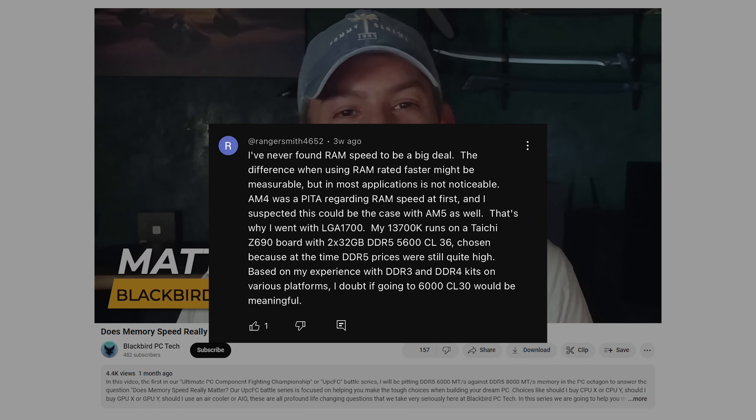Which brings me to today and this video. A few weeks ago after I published a video on the impact of memory speed for DDR5 Intel-based systems, multiple people asked me if the results are similar for AMD AM5 systems. The truth is I didn't even consider running such high memory speeds on AM5, given my early experience with DDR5 stability on the platform and the lack of availability of any high-speed EXPO kits.